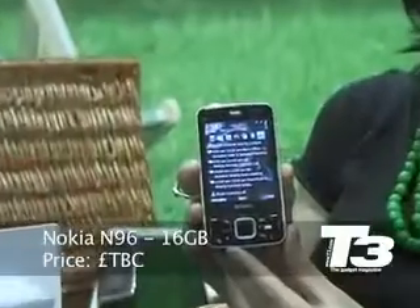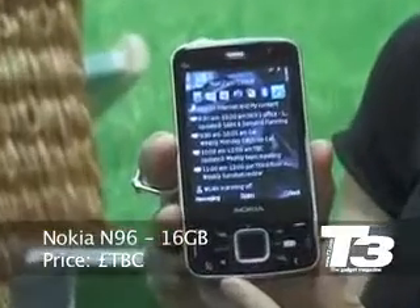Hi, this is Cat for T3. Three, the mobile network, has kindly shown us the Nokia N96. It's not launching until October or thereabouts, but we've managed to get a sneak preview, which is in my hands right now, as you can see.